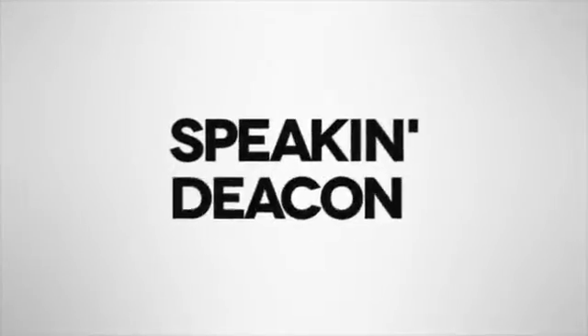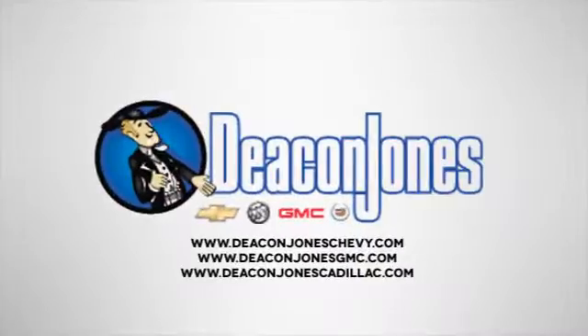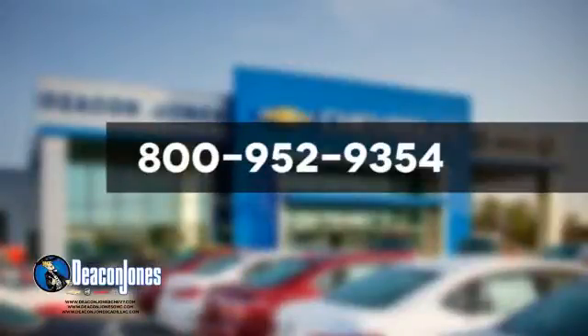Speaking Deacon, are you speaking Deacon? Visit Deacon Jones Chevrolet Buick GMC Cadillac today. Give us a call at 800-952-9354.